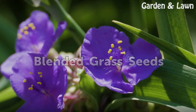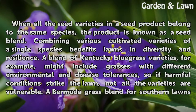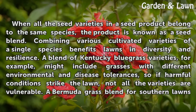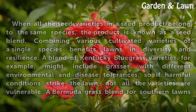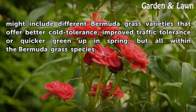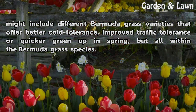Blended Grass Seeds. When all the seed varieties in a seed product belong to the same species, the product is known as a seed blend. Combining various cultivated varieties of a single species benefits lawns in diversity and resilience. A blend of Kentucky Bluegrass varieties, for example, might include grasses with different environmental and disease tolerances, so if harmful conditions strike the lawn, not all the varieties are vulnerable. A Bermudagrass blend for southern lawns might include different Bermudagrass varieties that offer better cold tolerance, improved traffic tolerance, or quicker green-up in spring, but all within the Bermudagrass species.